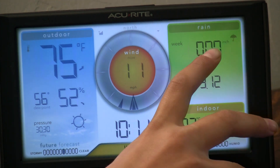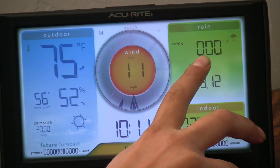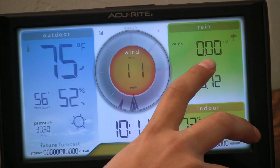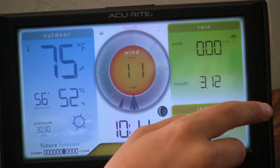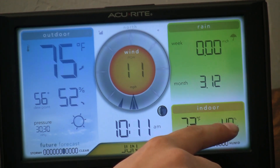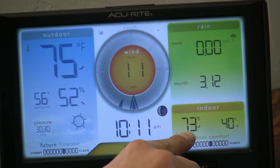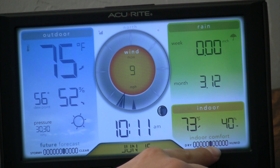On this side it'll tell you the rain. Right here it tells you how much rain we got this week, and right here it tells you how much rain we got this month. It can also tell you the indoor temperature, which is 73 degrees Fahrenheit inside, and it's 40 percent humidity — about in the middle of the indoor comfort range, so it's pretty comfortable right now.